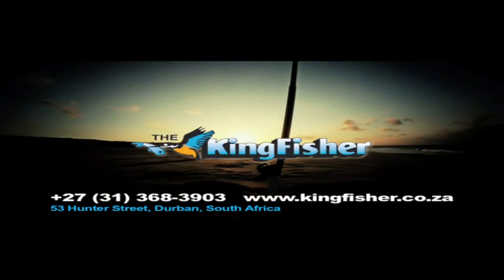The Kingfisher — your tackle and bait specialist. Daiwa. Feel Alive.